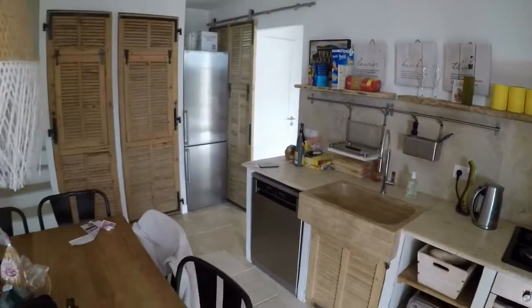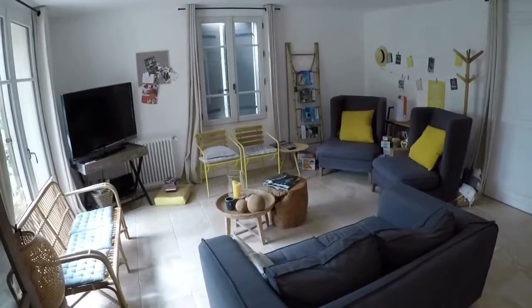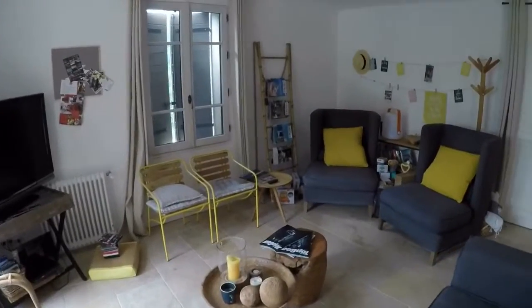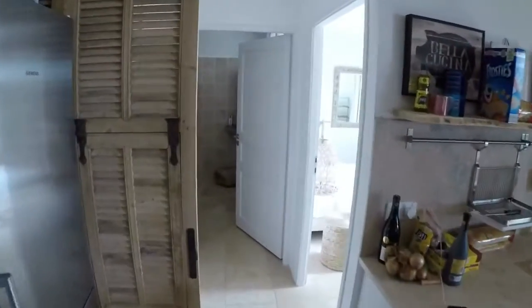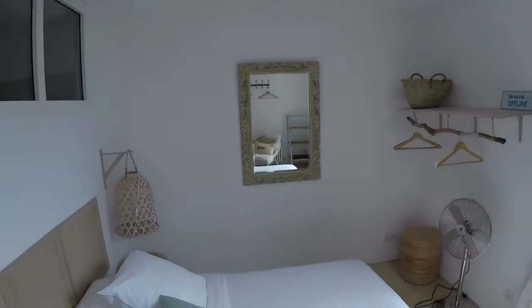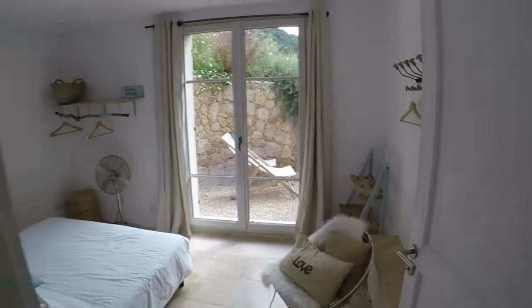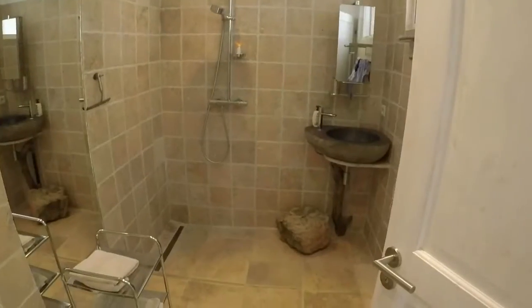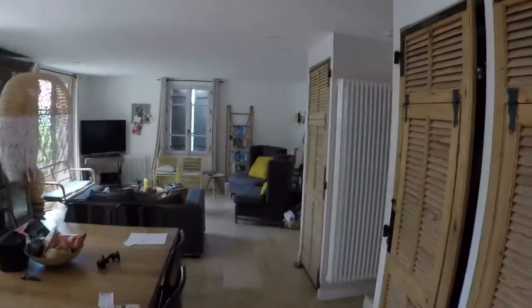Obviously the tidiest table in the world. Bit of a seating area - I like this. We have a bedroom downstairs. A little wave in the mirror. Bathroom - like a wet room thing happening. And then again on the other side, another room.